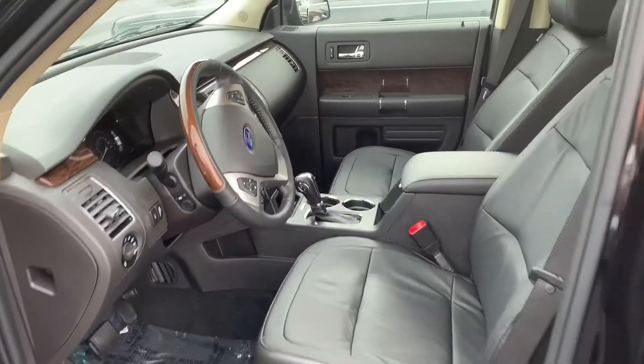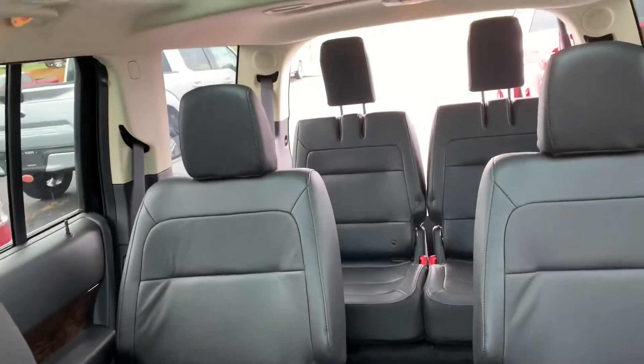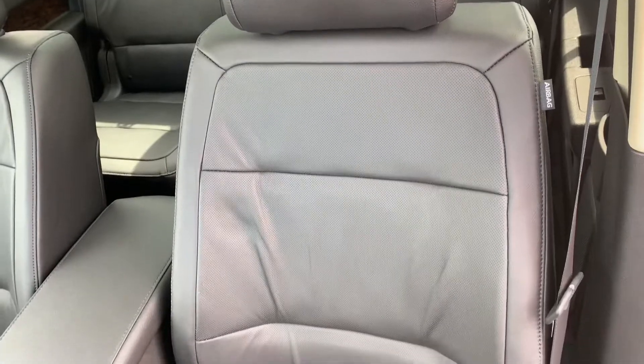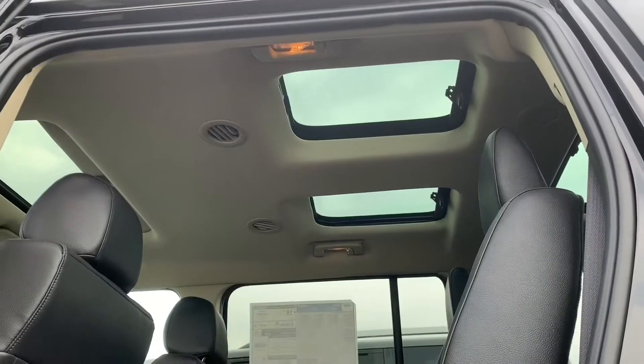This Ford Flex has a charcoal black leather interior and it is really, really spacious. You have both second and third row captain chairs, heated and cooled front seating, and the amount of Vista roofs in this thing is amazing.